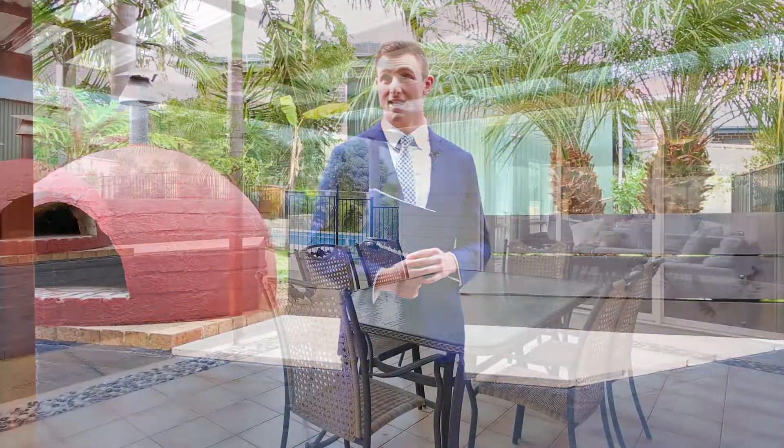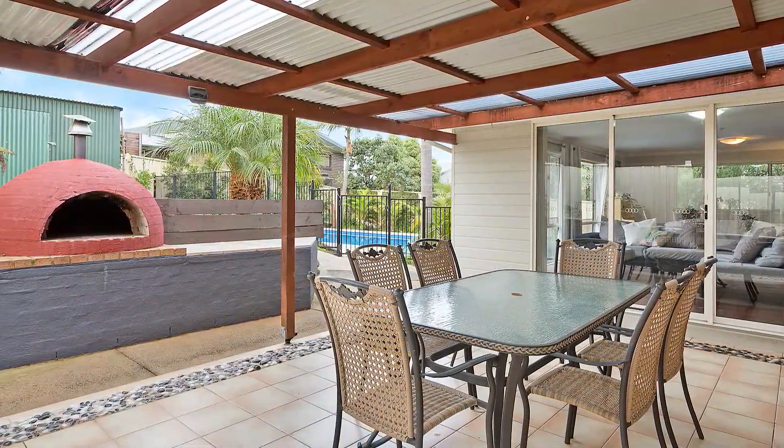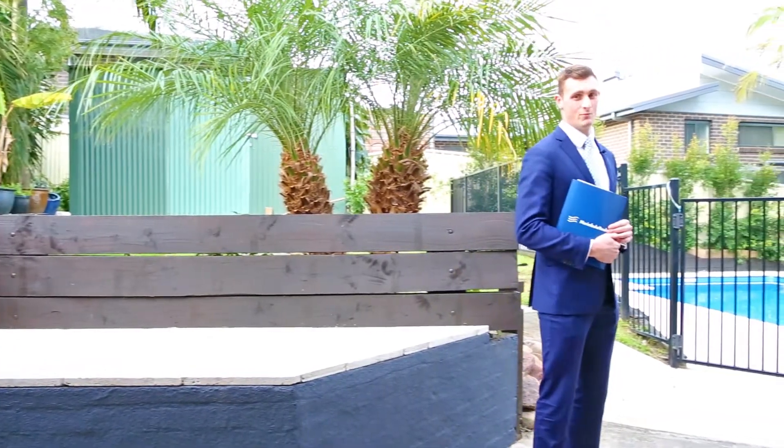This really is an entertainer's delight — all year round entertainment in the covered outdoor area, your pizza oven, and that magnificent in-ground pool.